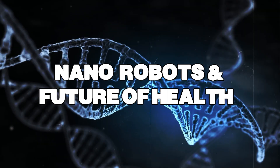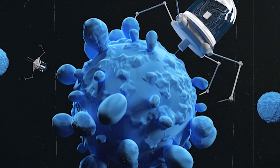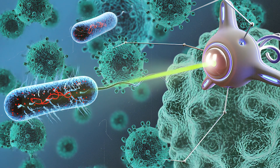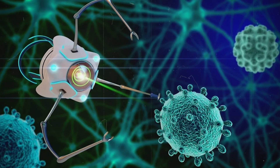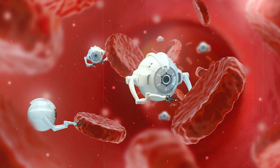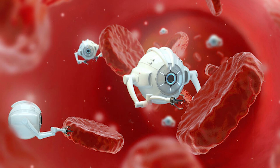Nanorobots and the future of health. Let's talk about the super cool things these tiny robots might be able to do in the future. First up, fighting cancer. Nanorobots could deliver medicine right to cancer cells, leaving healthy ones untouched — it's like zapping only the bad guys with super precision. Next, cleaning arteries. They could scrub away the gunk that clogs our blood vessels, keeping our hearts strong and healthy.